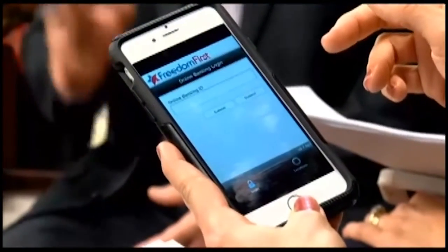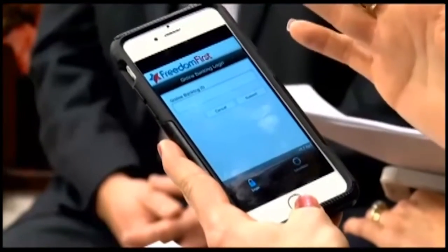But with the Android, it's just one step — you go right in. And once I have the app, what happens? I mean, I can take a picture of a check and deposit?